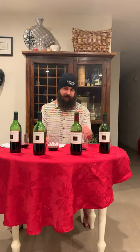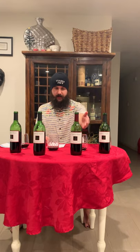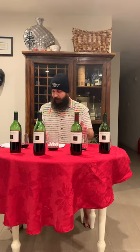All three so far: Shiraz has been my least favorite, the Cab is going to be my second favorite, and the red blend is going to be my first favorite. The red blend is actually not bad — it's good.